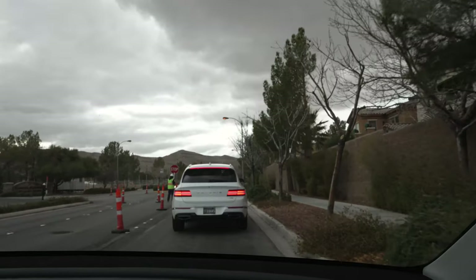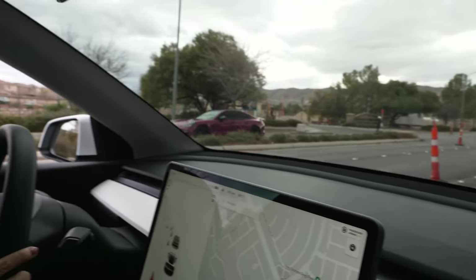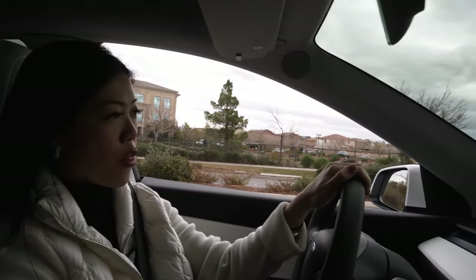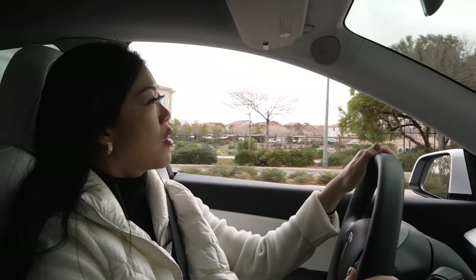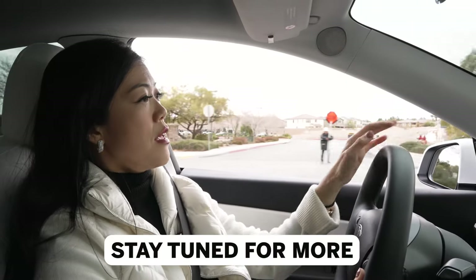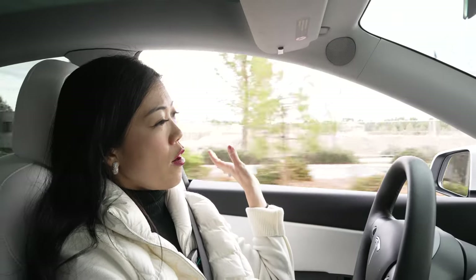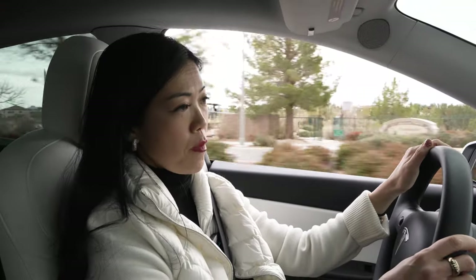Stonewater is going to be a gated community by Blue Heron — two-story and three-story product, gated — I'll be doing further videos on it. This community is right by our HOA management company and also adjacent to the Southern Highlands Golf Club and the country club community.